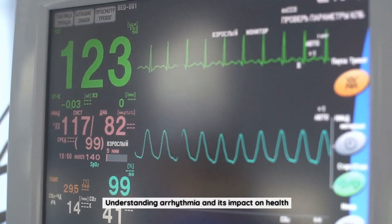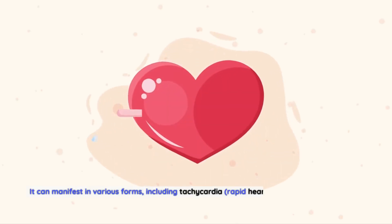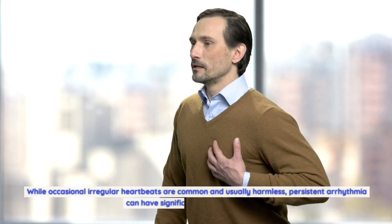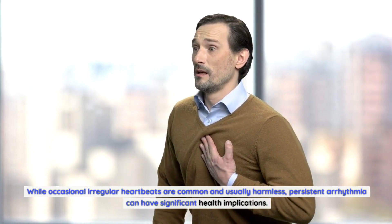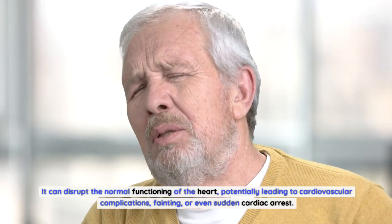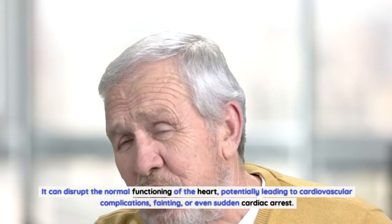Arrhythmia refers to an irregular heartbeat or abnormal heart rhythm. It can manifest in various forms, including tachycardia (rapid heart rate) or bradycardia (slow heart rate). While occasional irregular heartbeats are common and usually harmless, persistent arrhythmia can have significant health implications. It can disrupt the normal functioning of the heart, potentially leading to cardiovascular complications, fainting, or even sudden cardiac arrest.